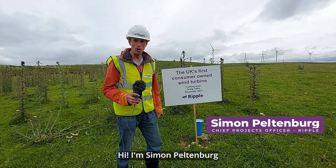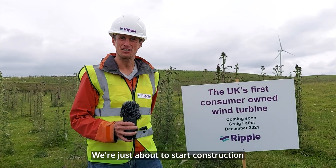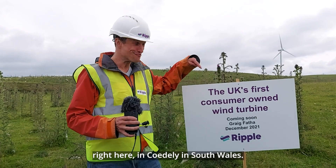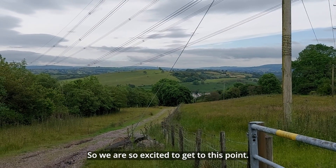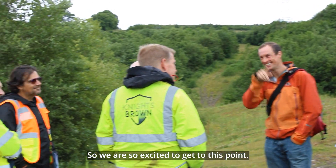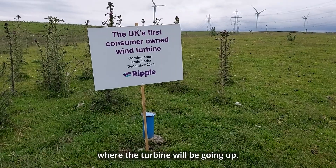Hi, I'm Simon Feltenberg, chief projects officer for Ripple. We're just about to start construction on our first wind farm right here in Coidele in South Wales. We are so excited to get to this point, and that blue marker there is the exact point where the turbine will be going up.